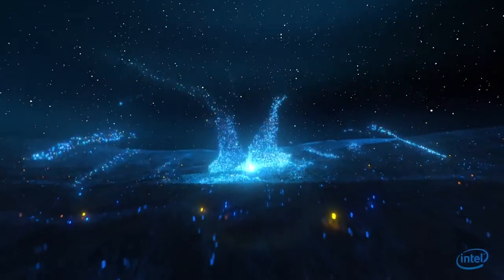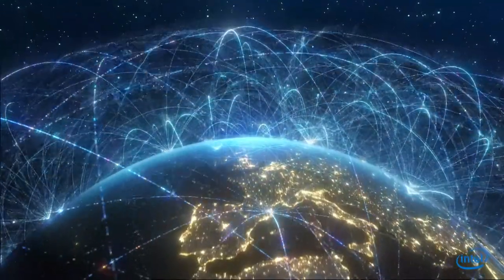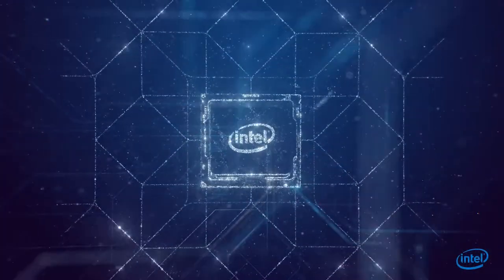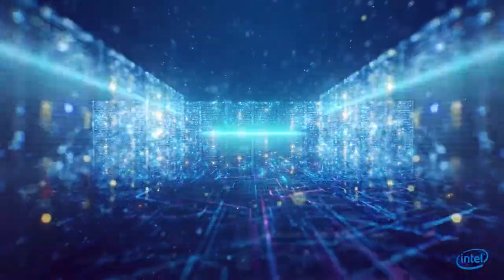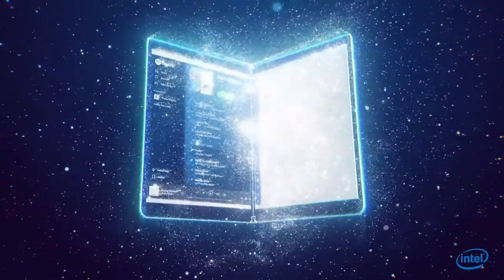The world is producing data at an unprecedented rate, faster than our ability to analyze and understand it. To move, store, and compute all of this data requires incredible processing power. From the blazing speeds of our devices to blazing trails within AI, Intel builds chips that are at the heart of nearly everything.